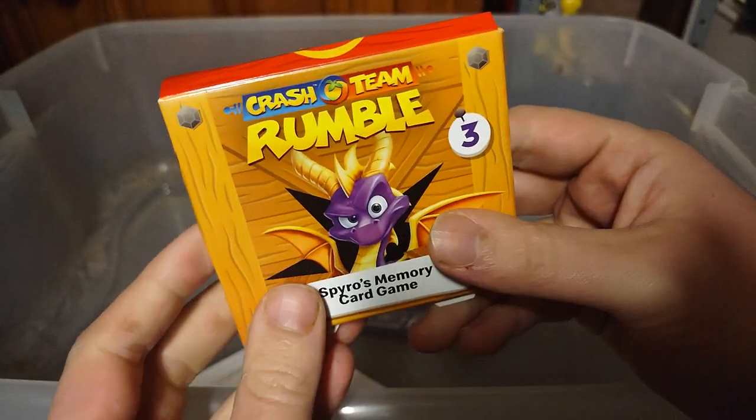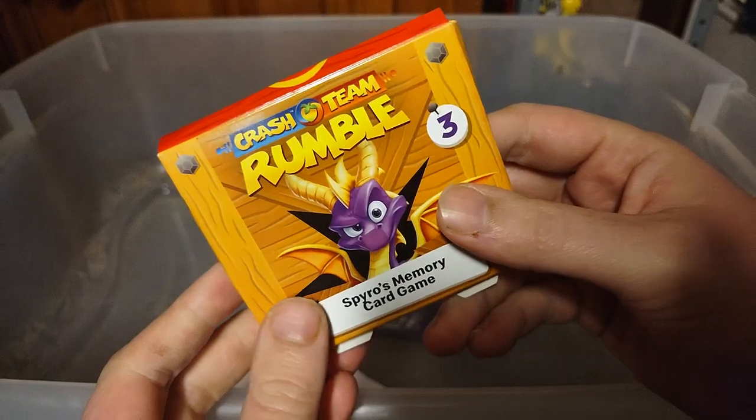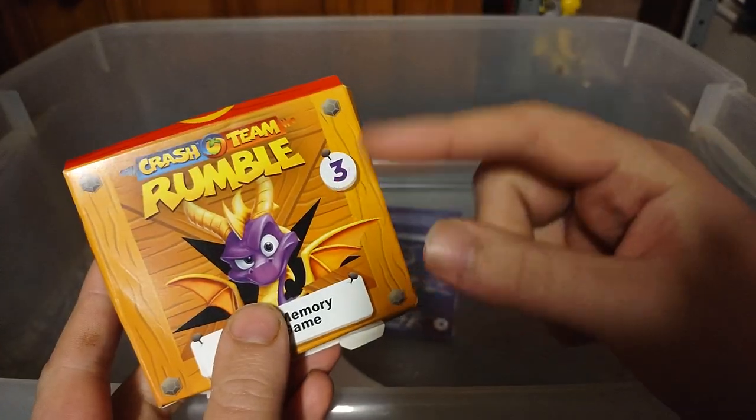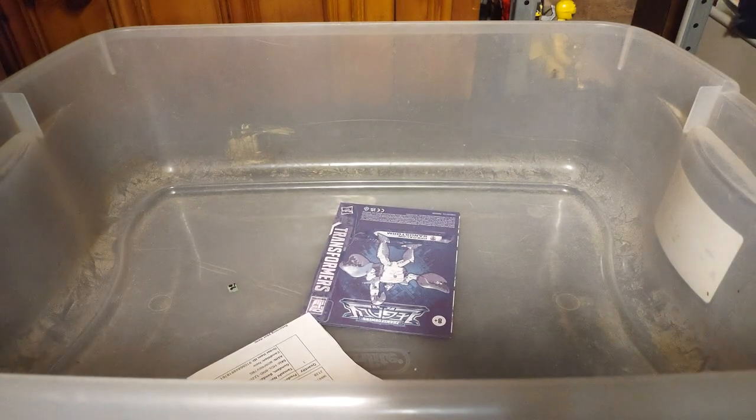Next on the list, we got this Memory Card Spiral Clash Team Memory Card Game. I look forward to actually messing around with this and reviewing it — that is just so cool. Definitely some epic video game figures I look forward to reviewing for all my fans here on the channel.